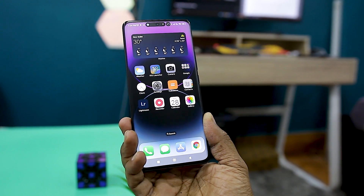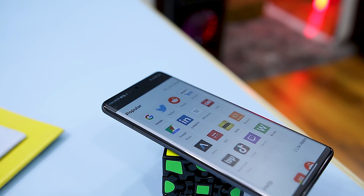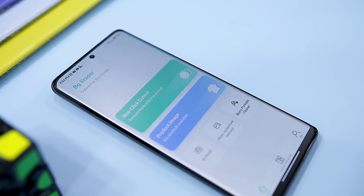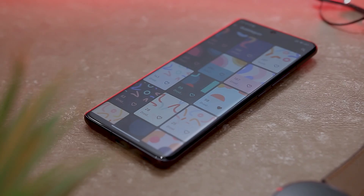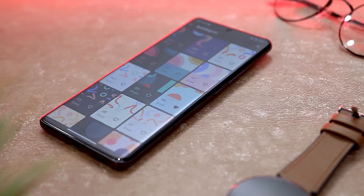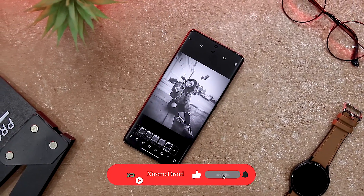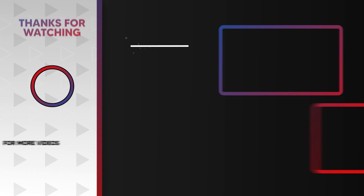So these are some of the best hidden open source apps that you should definitely give a try. Which of the previously mentioned apps do you like the most? Do you know of any other apps that we should have added to this list? Let us know your thoughts in the comments below, and for more videos like this, consider subscribing and hitting the bell icon so you never miss any future videos from Xtreme Droid.